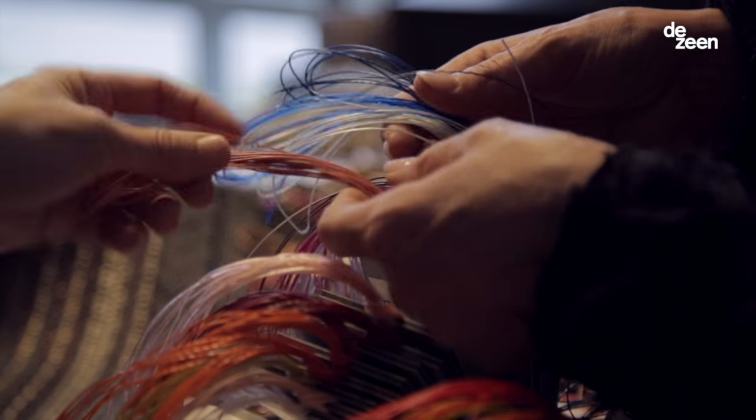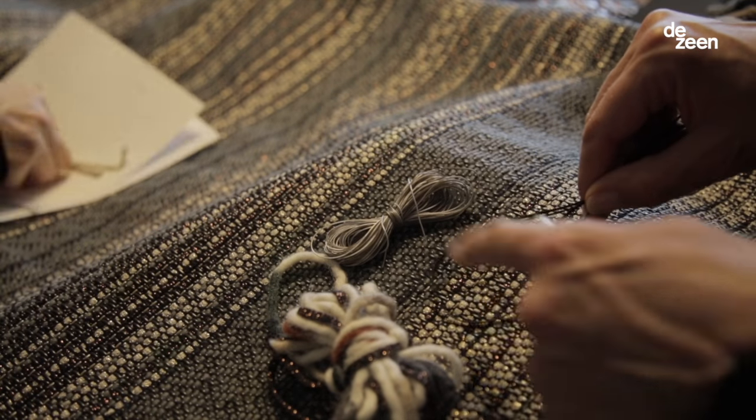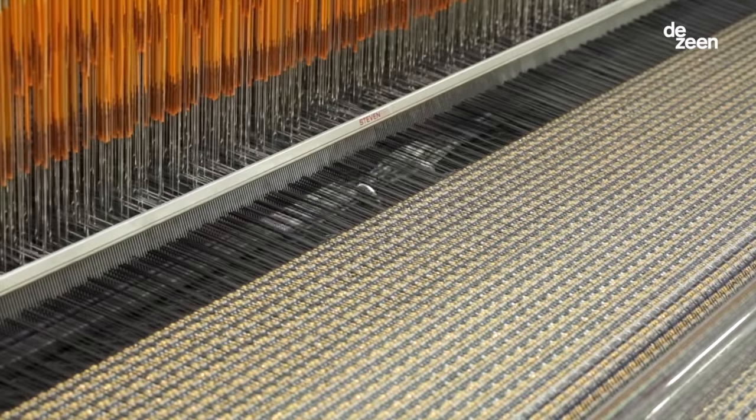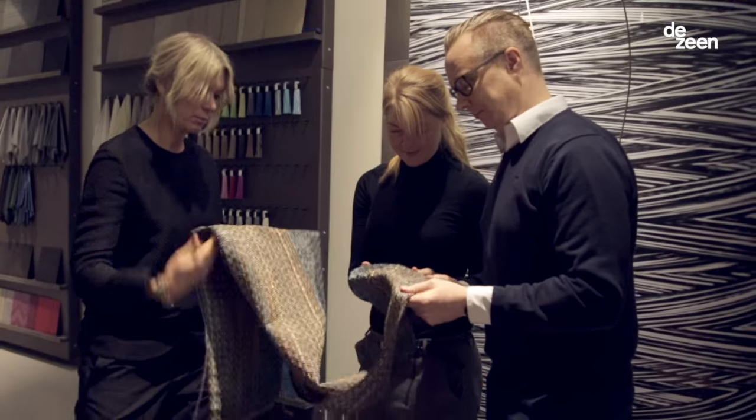But by keeping the vinyl threads we keep the look that makes it a Bolon product. When it comes out from the looms it's actually a really beautiful textile.